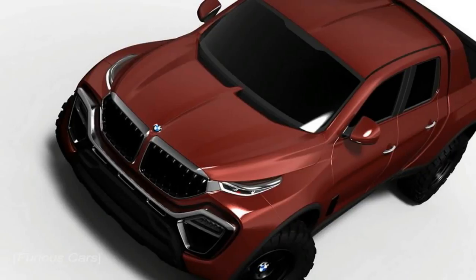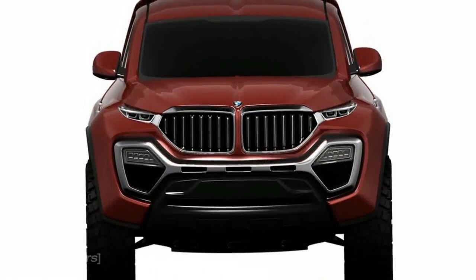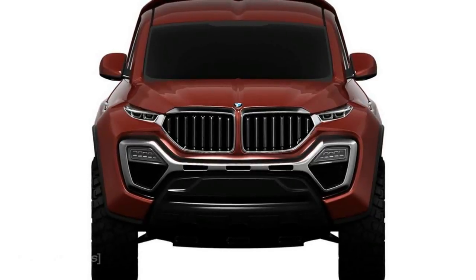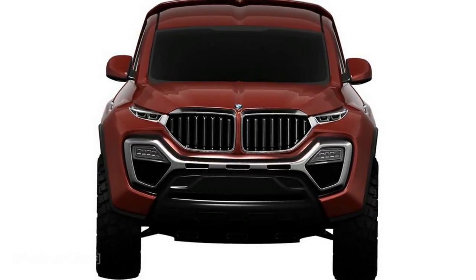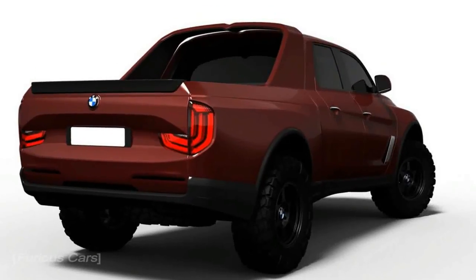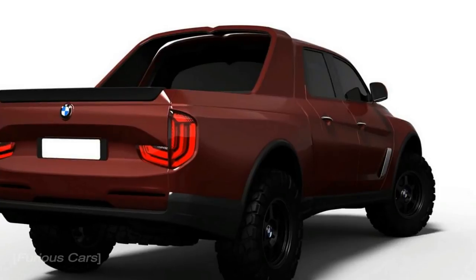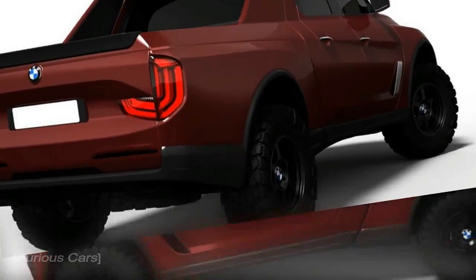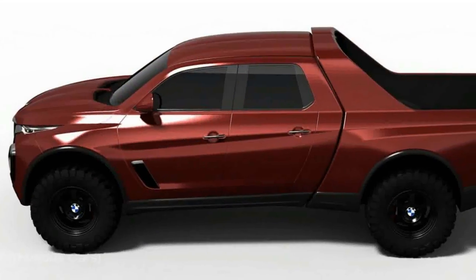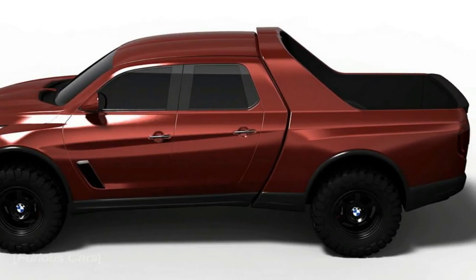2020 BMW Pickup Truck. Usually, when we see an independent pickup truck study from an automaker that has yet to announce their intentions for the segment, it's mostly something that reflects that particular brand's present-day design language. Such was the case with the BMW pickup truck rendering from last February, which seemed like somebody strapped new headlights on an X5 and made it look a bit more modern and rugged.